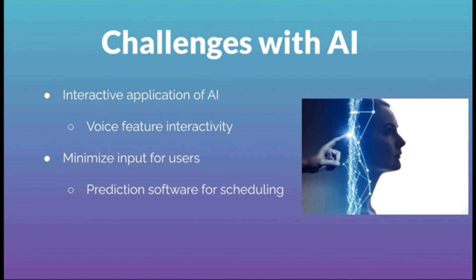All of these challenges are ones we're currently working on. We are in the process of creating an algorithm to make a better version of TimeTech.